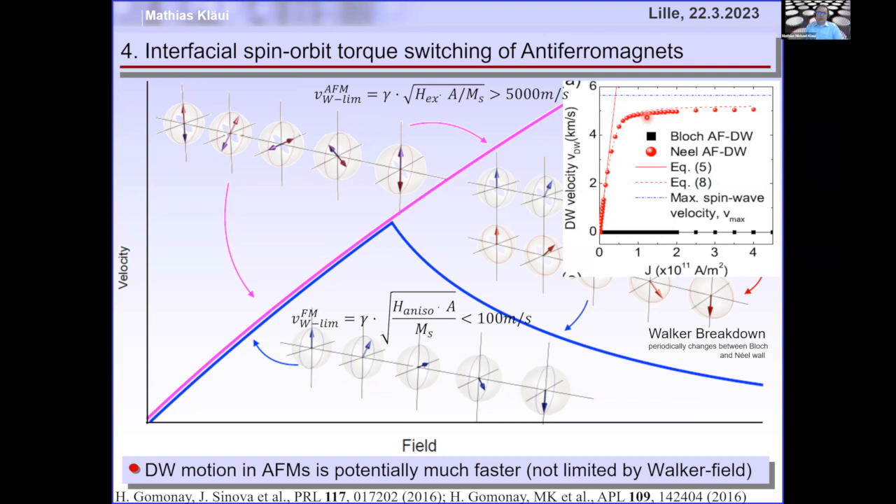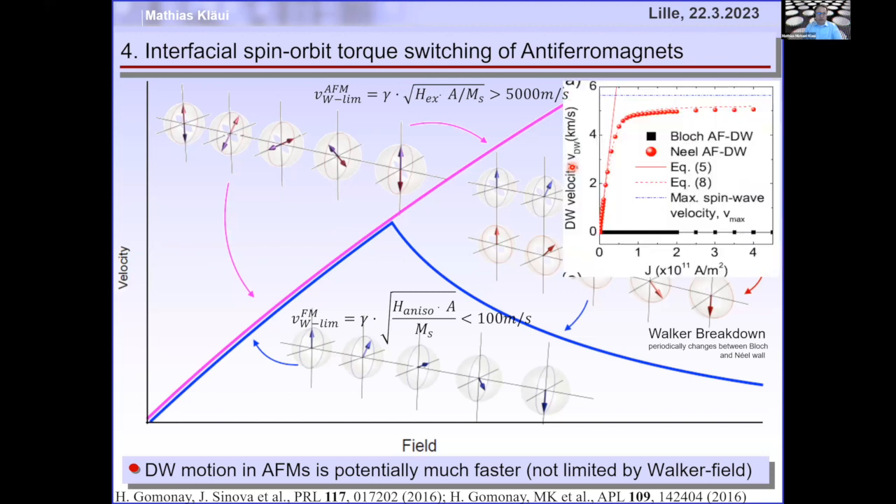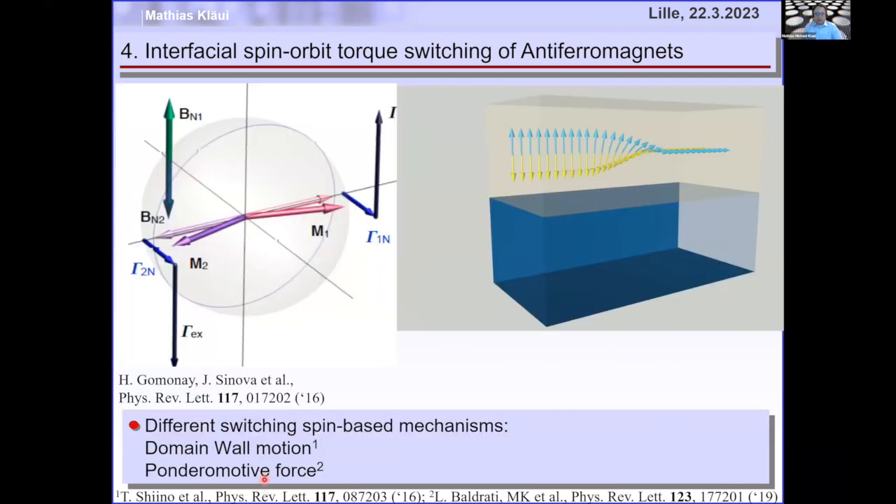There is still a caveat: whether the domain wall rotates clockwise or counterclockwise is random without symmetry breaking — half the domain walls would move right, half left, leading to no effective switching. There's another mechanism by Gomonai, the ponderomotive force, which reorients the two sublattices perpendicular to the spin polarization generated by the spin Hall effect, leading to net switching.